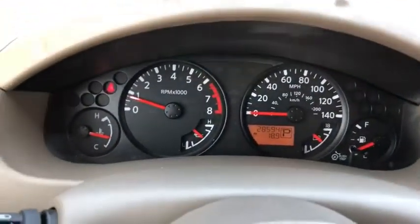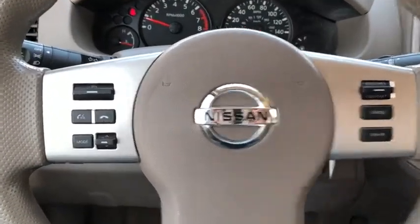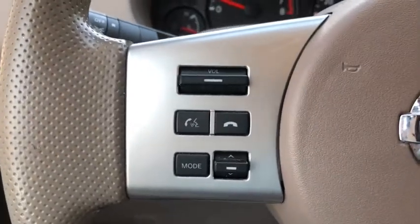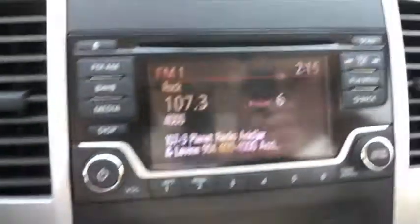Electronic stability control, CD player, remote keyless entry, panic alarm, tachometer, overhead console, cloth seat trim, driver vanity mirror, front bucket seats, tilt steering wheel, and front reading lamps.